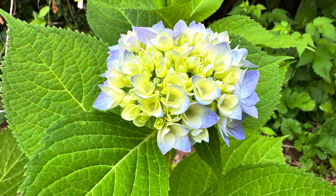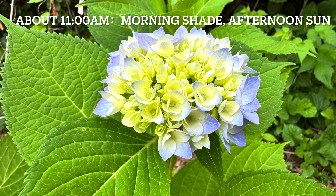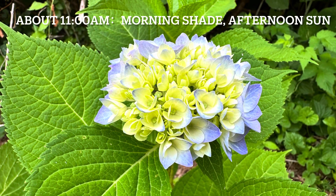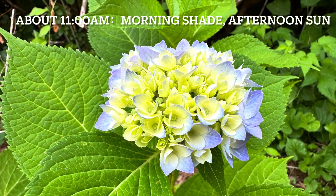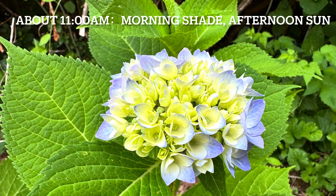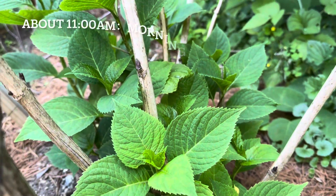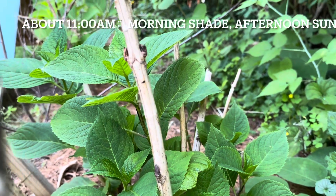This one is Endless Summer Orangelo, the big leaf hydrangea. It is nearby the Pop Star with almost the same sunlight, so it looks good too in the morning. This one beside the Orangelo is also a big leaf hydrangea.